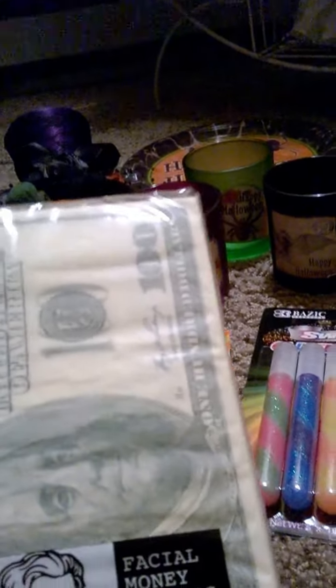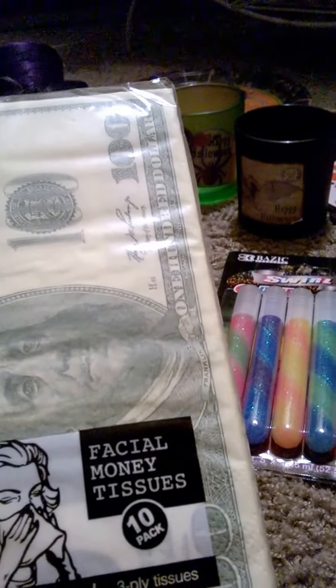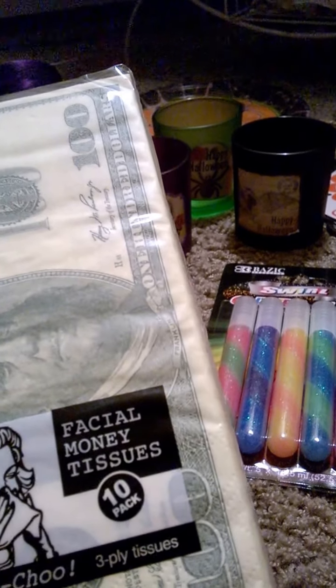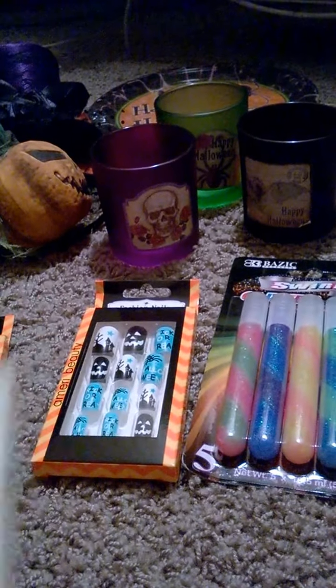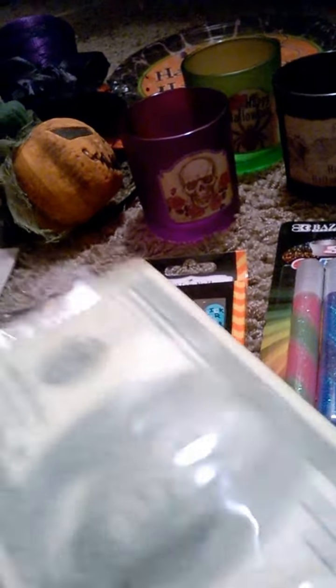And then I got these — I thought these were funny. They're facial money tissues, a ten-pack, two-ply. They look like hundred dollar bills. I got them as a front prank — thought it would be funny to trick somebody.